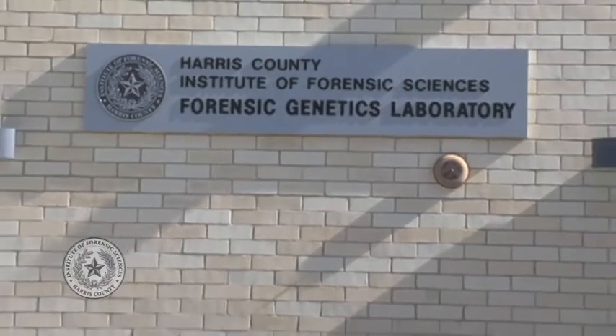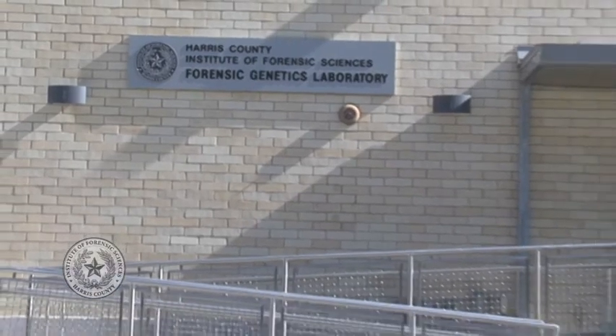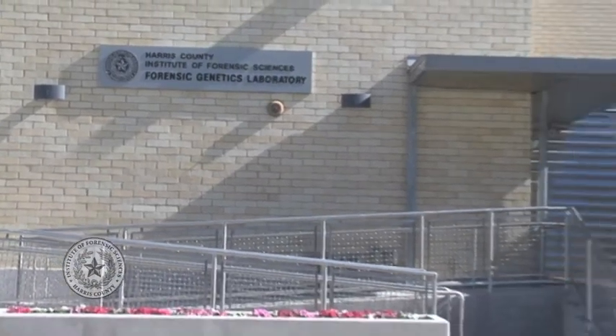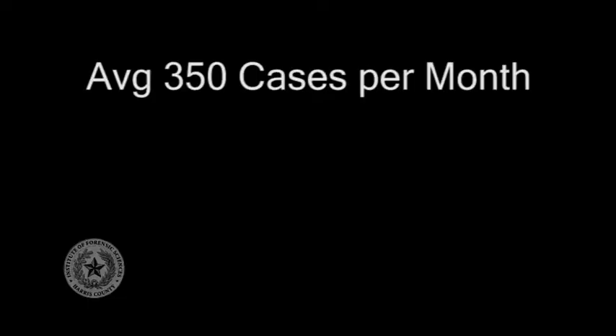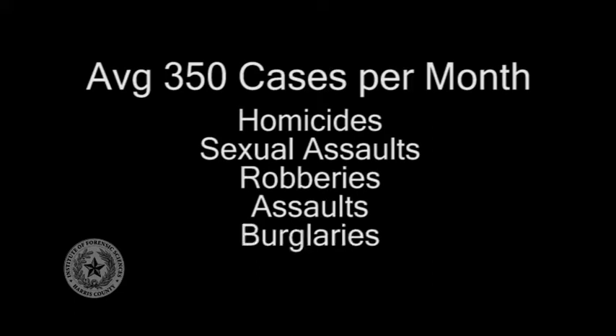The Harris County Institute of Forensic Sciences provides service to approximately 65 law enforcement agencies within Harris County. The Forensic Genetics Laboratory receives over 350 cases per month, composed of homicides, sexual assaults, robberies, assaults, and burglaries, as well as other types of cases.